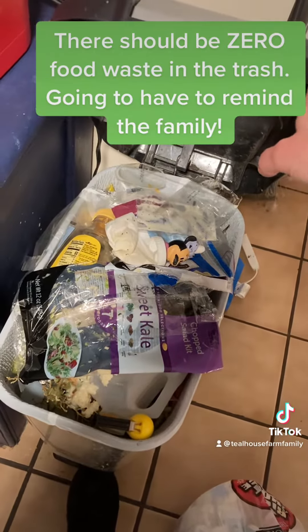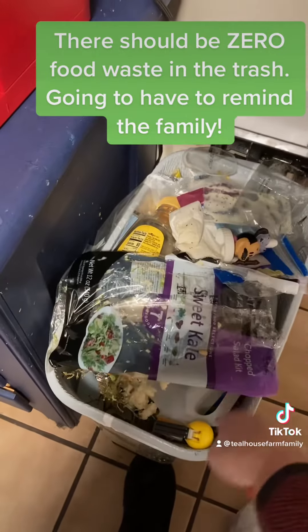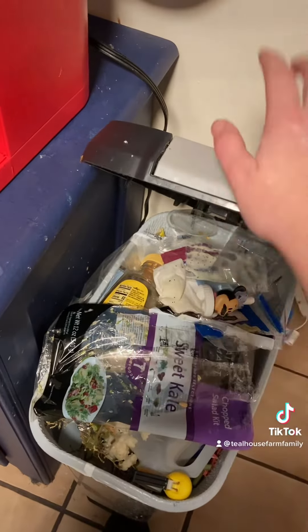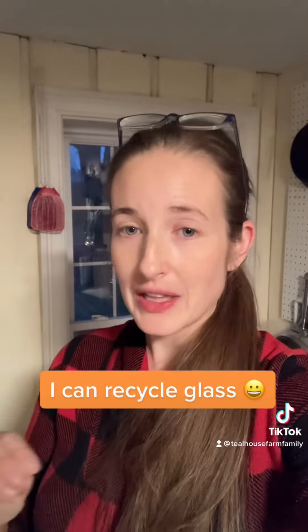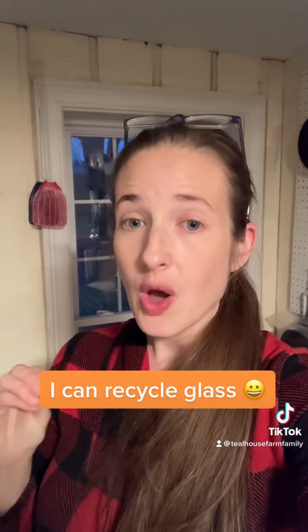It is pretty full, but it is all just kitchen waste. It's bags, got several crushed milk jugs in here and several other plastic containers. We do not have municipal recycling or any recycling available to us, so everything that was plastic or metal ends up in that trash can.